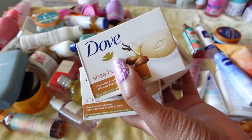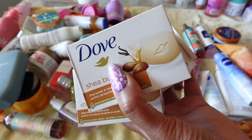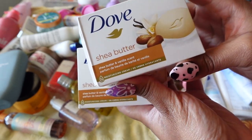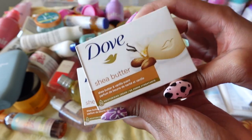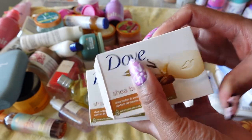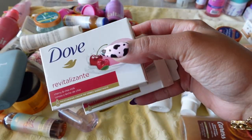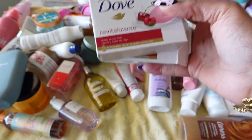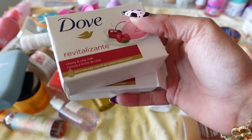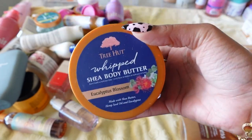I have a bunch of Dove Shea Butter and Vanilla scented body wash bars. I use these pretty much every time I take a shower before I use my gel body washes — they're a great base bar soap. I love how they smell exactly like shea butter and vanilla, and they leave my skin fresh, smooth, and soft. I'm keeping these. I also have Dove's Cherry and Chai Milk body soaps — I raved about this new scent and I love them, so keeping those as well.